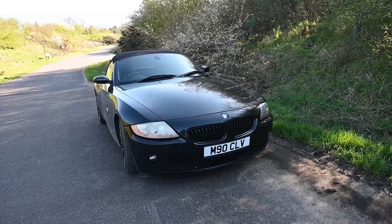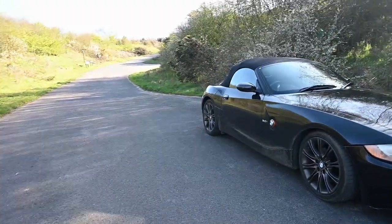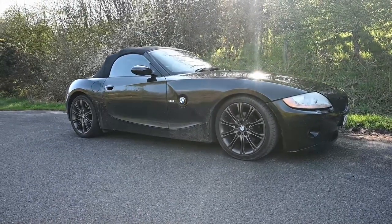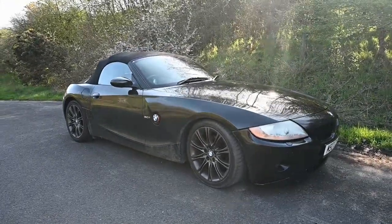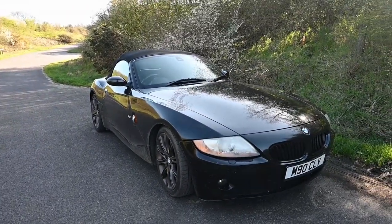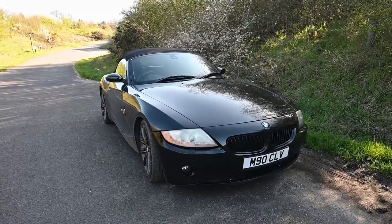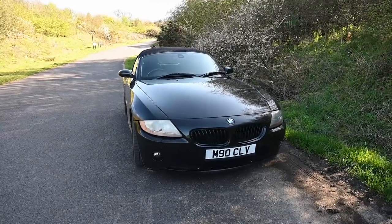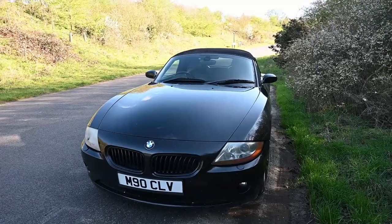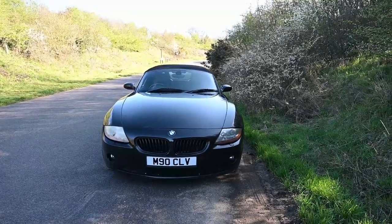Eagle-eyed viewers among you might recognize this and also the location, as I've aptly chosen it. It is actually the Z4 that belongs to Joel. I bought it from him in September 2021, and it's absolutely been brilliant since. It was on eBay and then the eBay sale fell through, so I actually just reached out to him via Instagram and was able to buy the car from him.